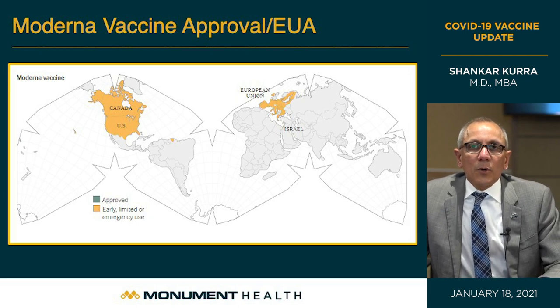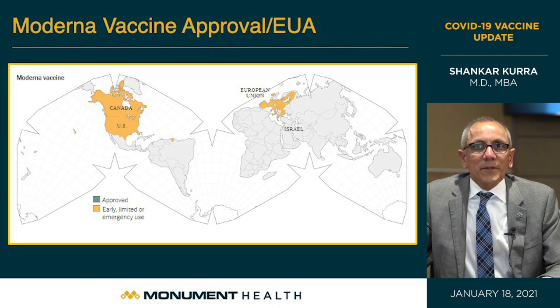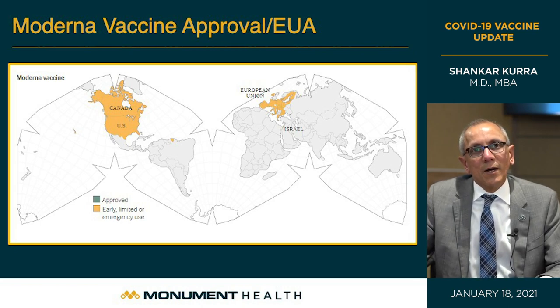The world map for Moderna approval shows Canada, the United States, the European Union, the United Kingdom, and Israel. Again, these are independent researchers and global experts in the field validating the safety and efficacy of this vaccine.